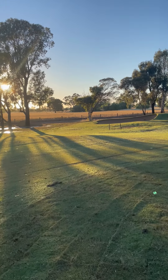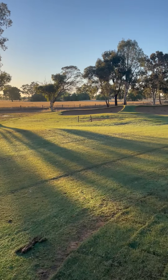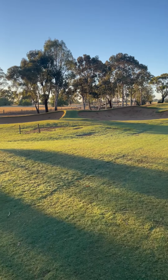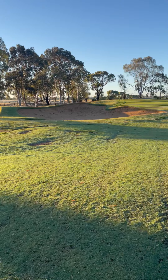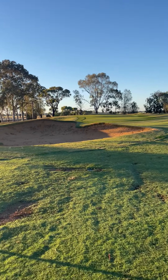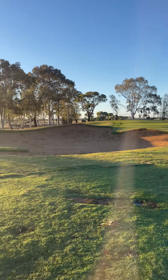As we walk across to the left side of the hole you'll see the two new bunkers sitting in here nicely. Again, these two bunkers have come up really well and we're really happy with the result.